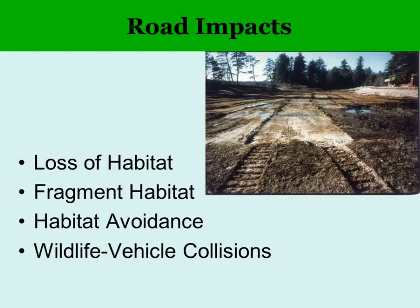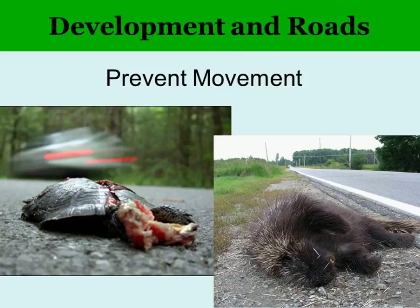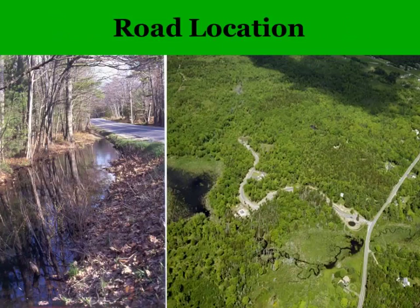Road impacts are many — it's not just the roadkill, but also loss of habitat from where the road and associated development goes, the fragmentation of habitat, habitat avoidance, and collision. Movement is prevented through high levels of traffic — that's one of the main causes — and also avoidance. Where a road occurs is also really important in terms of impact on wildlife.